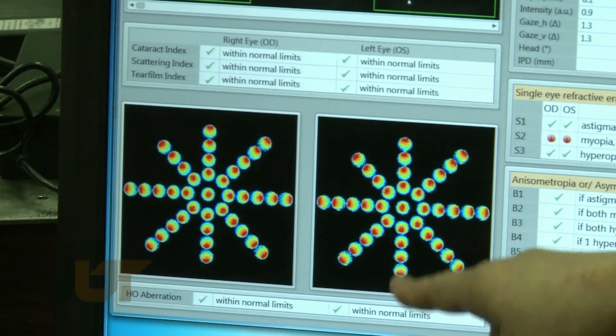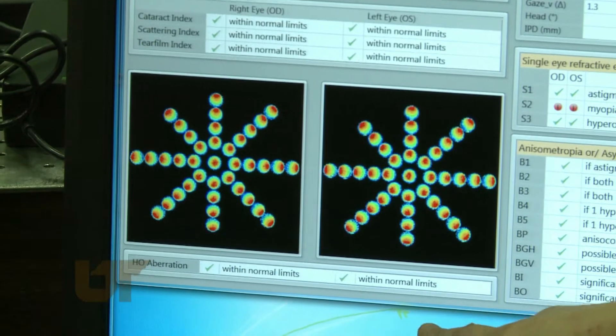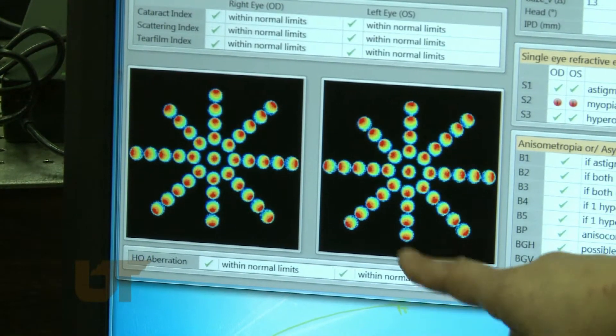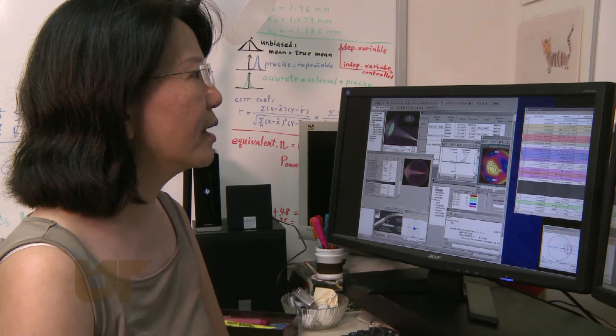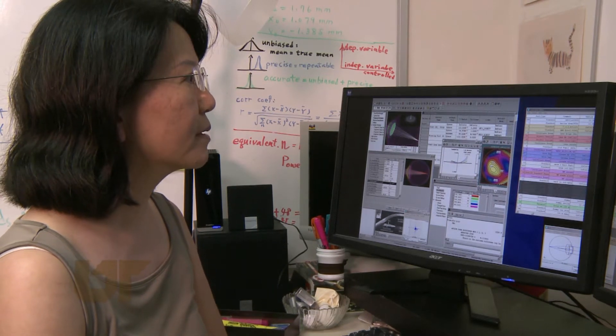When you visit your eye doctor today, sophisticated technology takes dozens of precise images and collects detailed data on your eyes. This gave University of Tennessee Space Institute researcher Yingling Chen an idea: why not do it on computer?